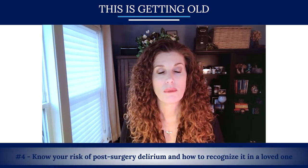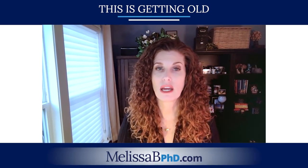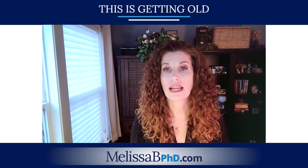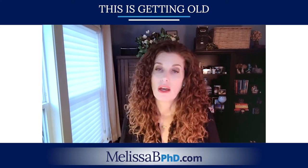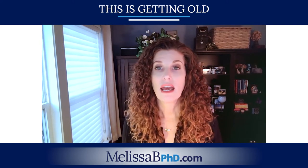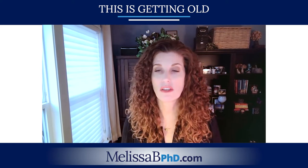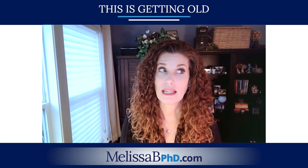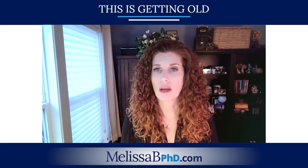Number four: know your risk of post-surgical delirium. Some of the major things that increase your risk are being over the age of 70, taking multiple medications, or being given something in the hospital like a benzodiazepine or an antihistamine — those things can cause delirium. Delirium can be hypoactive or hyperactive. The hypoactive type tends not to get attention because the person is just lying in bed not bothering anyone, but it's as much a problem as hyperactive delirium where the person is tearing their IVs out. If given a benzodiazepine for hyperactive delirium, that can result in hypoactive delirium, and people can switch between both types.